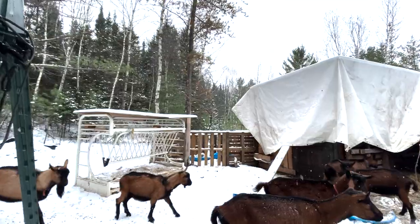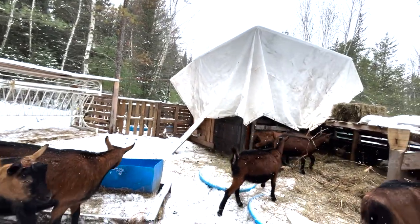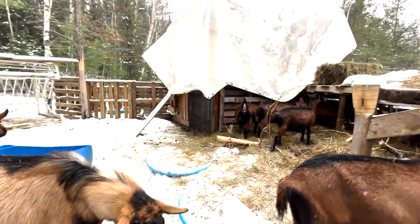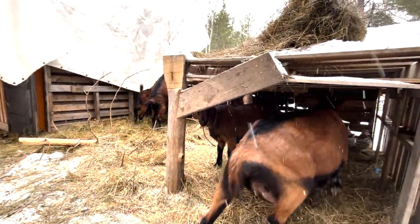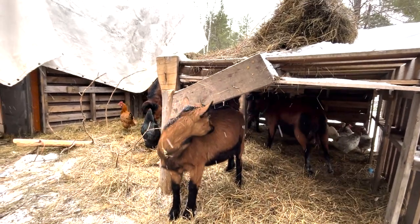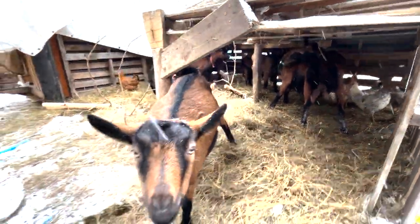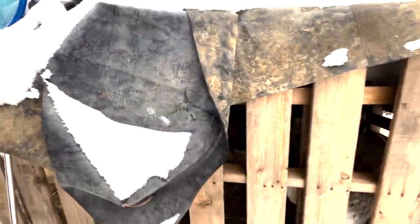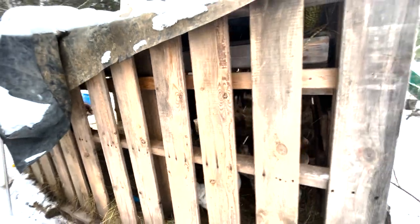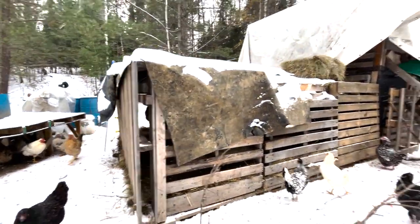You can hear the generator running in the background right now because we are dehydrating some jerky in the house this morning. Currently, this is what our goats have for shelter — they have a ton of straw built up down here, and we gave them this pallet overhang for some shelter. We'll close in these slats before the nights get too cold consistently, and shove some straw in there to fully close off and give them a windbreak.